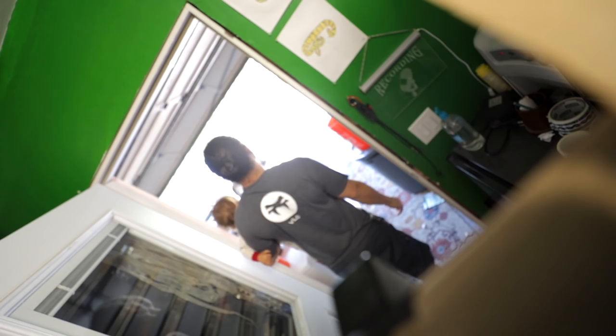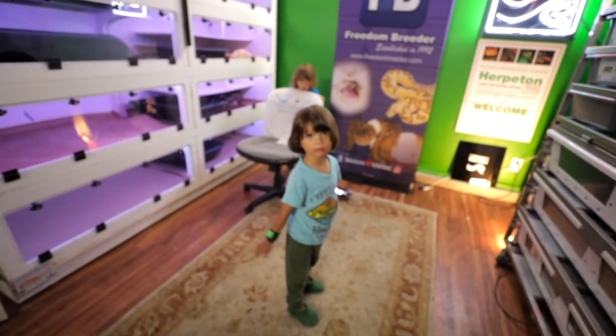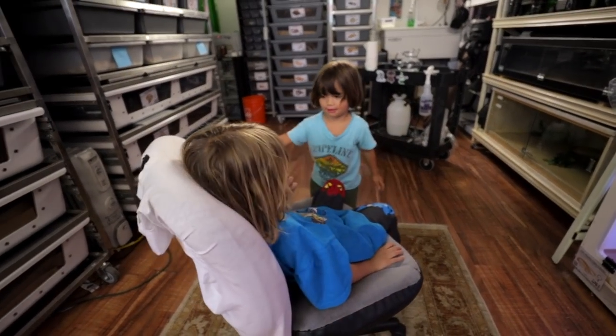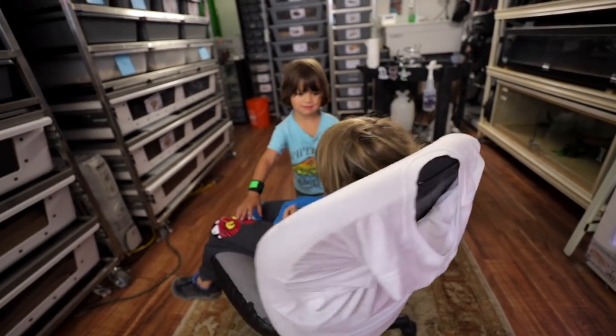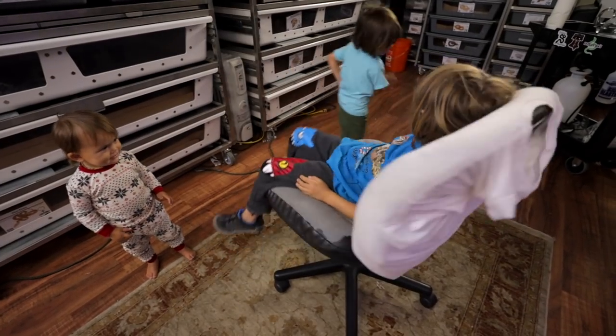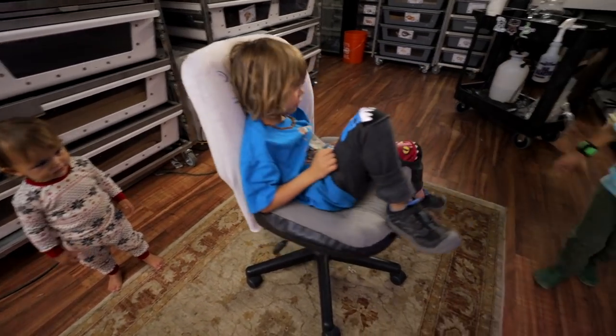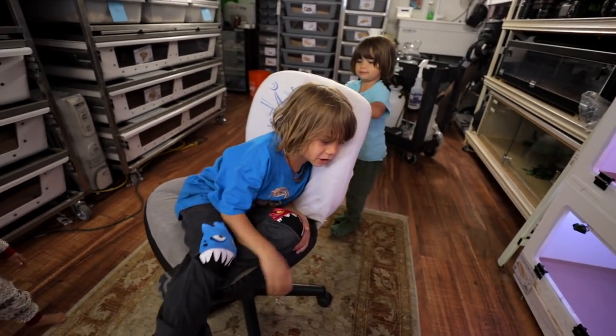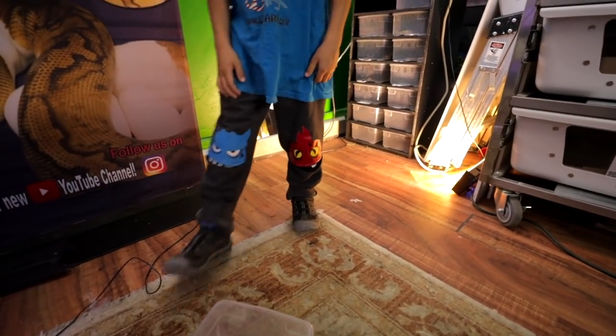You guys ready to hold some blood pythons? Who wants to go first? Me! Alright. If we're going to hold snakes you guys got to be calm, okay? Can we do that? It's going to give me a headache. This isn't calm. Noah first. Eli, you keep T over there, okay? That's your job. Stay back. Will they bite? Hopefully not. I'm going to teach you how to do it without them biting you, okay?